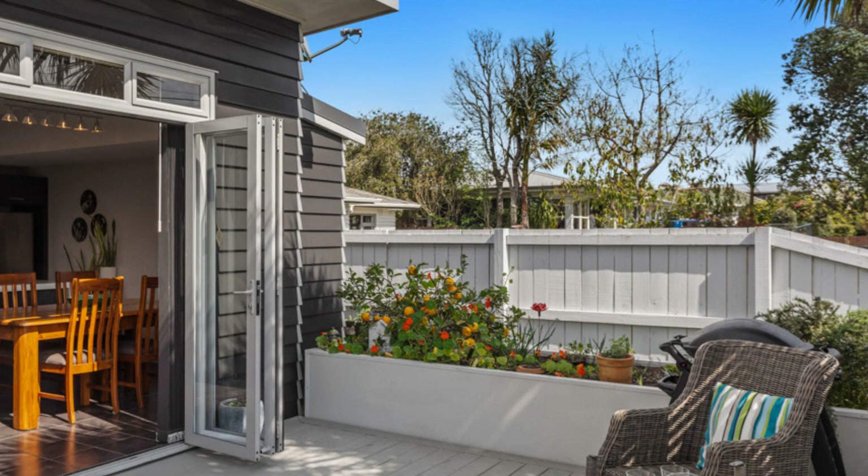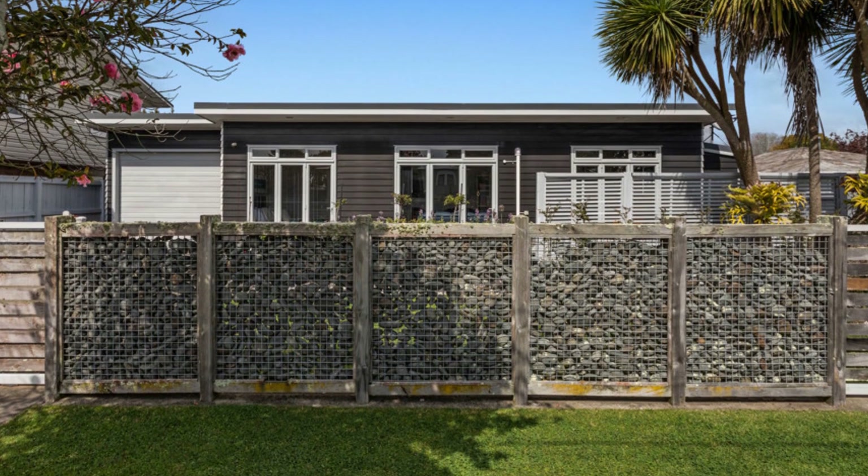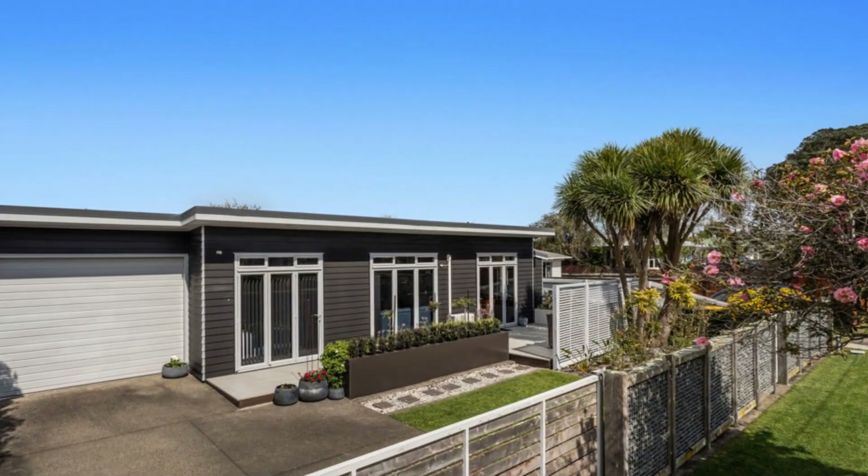The master bedroom offers a walk-in wardrobe and ensuite. The family bathroom boasts a bath and a separate shower, with the laundry tucked away in the garage.